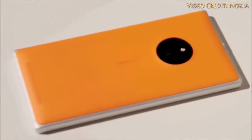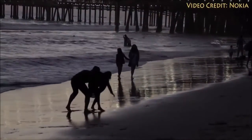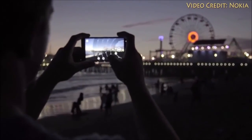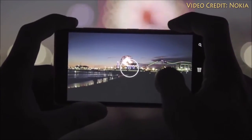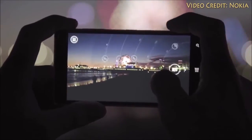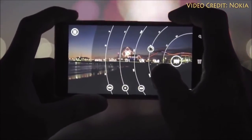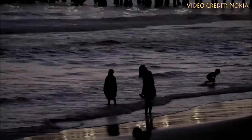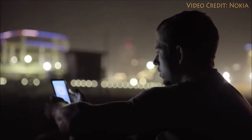Lumia phones are known for their great cameras, and the Lumia 940 could be packing in the best camera yet. According to Phone Arena, it's going to have a PureView camera at 24 megapixels, and its selfie snapper is rumoured to capture at 5 megapixels with 1080p capabilities. The camera is also said to record videos at a 4K resolution capturing 60 frames per second, which is honestly about as good as a lot of point-and-shoot cameras are right now.